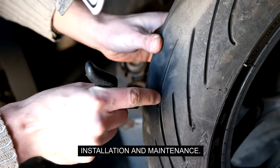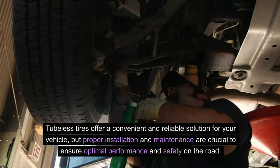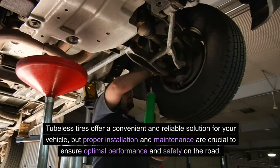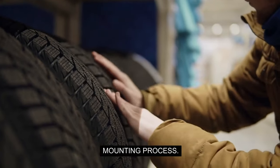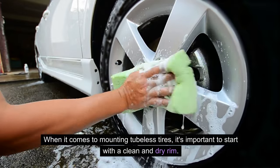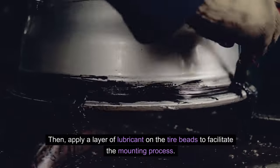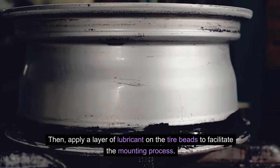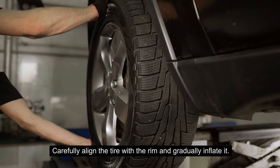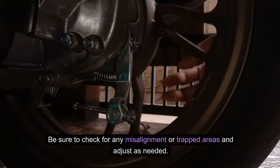Installation and Maintenance: Tubeless tires offer a convenient and reliable solution for your vehicle. Proper installation and maintenance are crucial to ensure optimal performance and safety on the road. When mounting tubeless tires, start with a clean and dry rim. Begin by installing the tubeless valve and securing it tightly. Then apply a layer of lubricant on the tire beads to facilitate the mounting process. Carefully align the tire with the rim and gradually inflate it, checking for any misalignment or trapped areas and adjusting as needed.